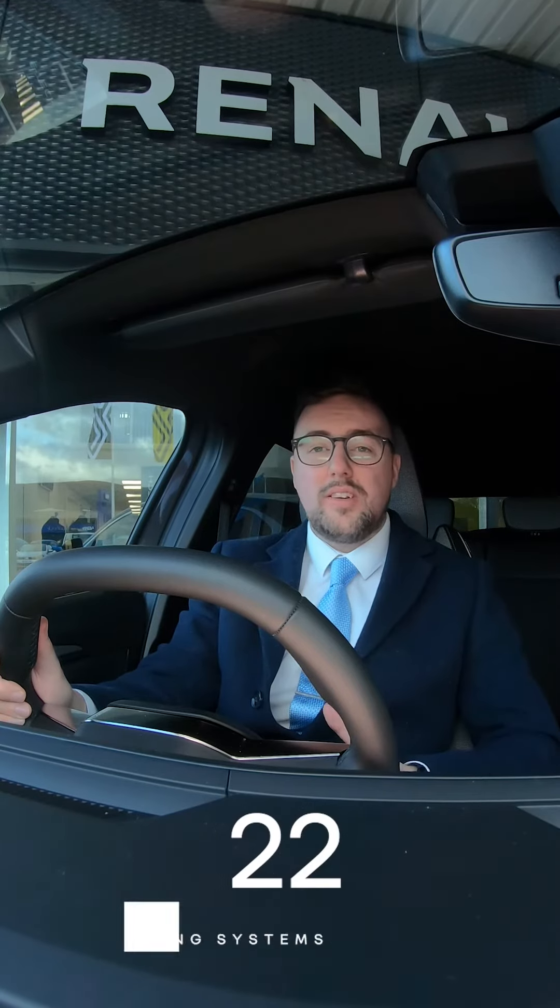This car has up to 22 advanced driving systems and a host of features that I had to write them all down. Some of them include the driving mode change via the steering wheel with its multi-sense, driver drowsiness alert, emergency brake assist, distance warning alert, and rear view camera.